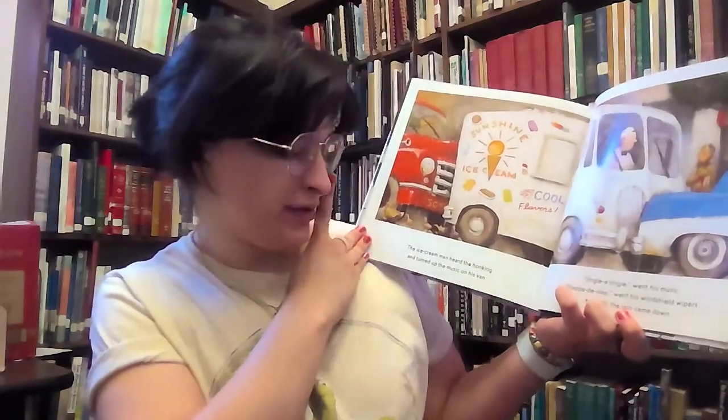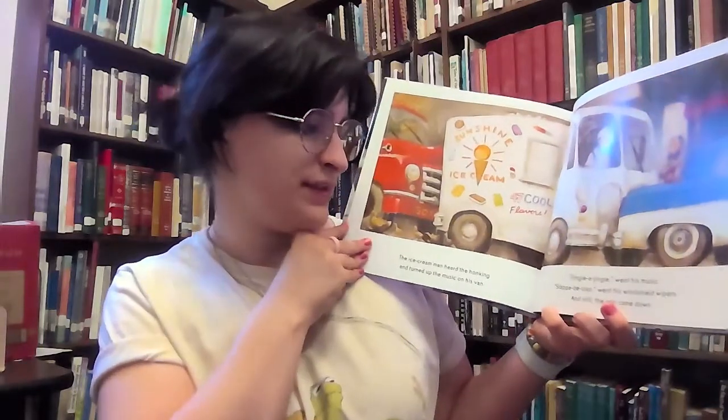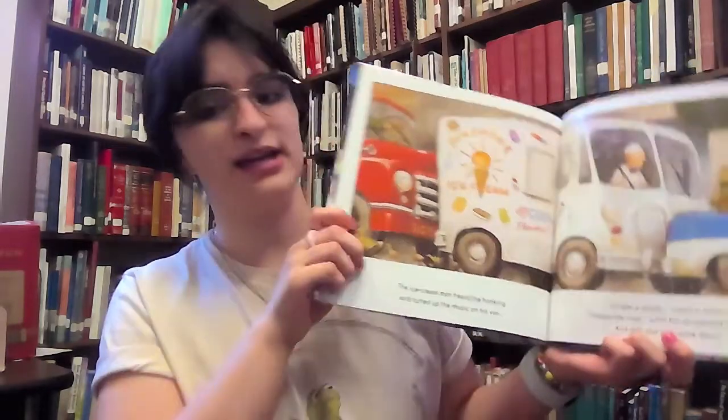The ice cream man heard the honking and turned up the music on his van. Jingle-a-jingle went his music. Slap-a-de-slap went his windshield wipers. And still, the rain came down.